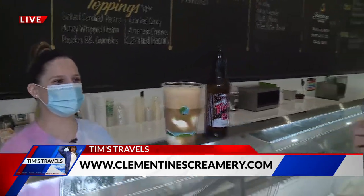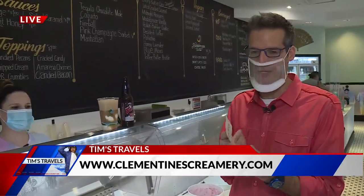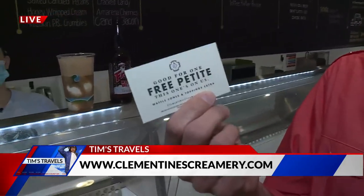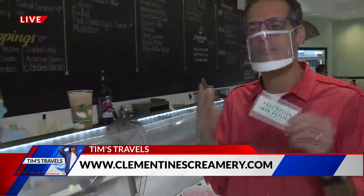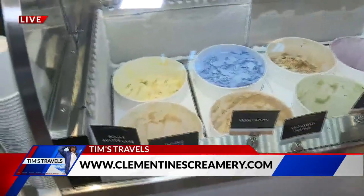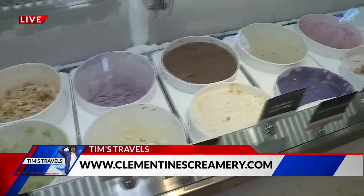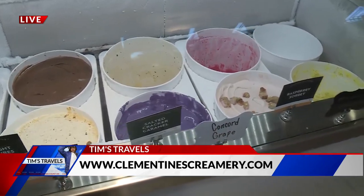Here's the deal: if you come and celebrate National Root Beer Float Day at Clementine's today, there's a chance you could receive one of these. They're randomly handing out Free Petite coupons, good for one free petite. So you can get free ice cream with your root beer float. And if your root beer float is your main course, there's plenty of other options for desserts. You've got some new flavors too, right, Katie?